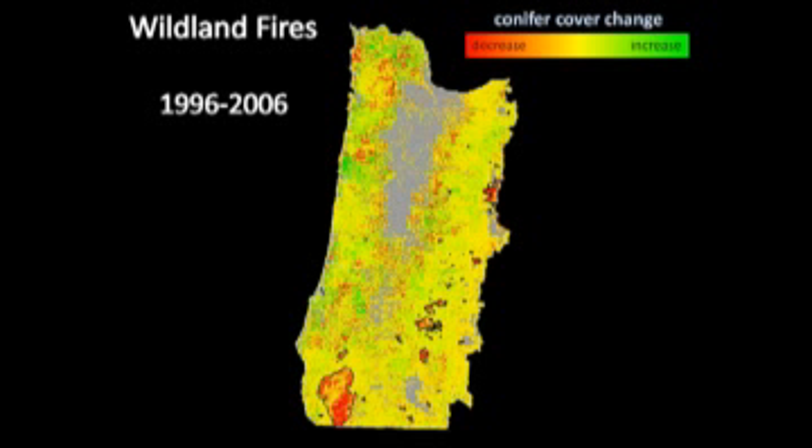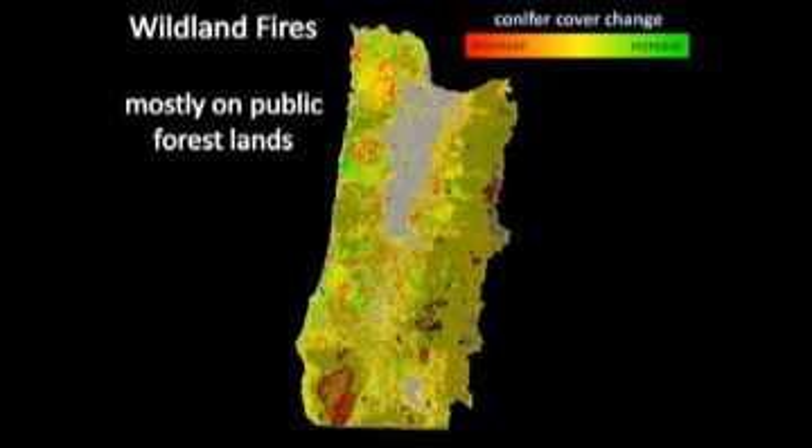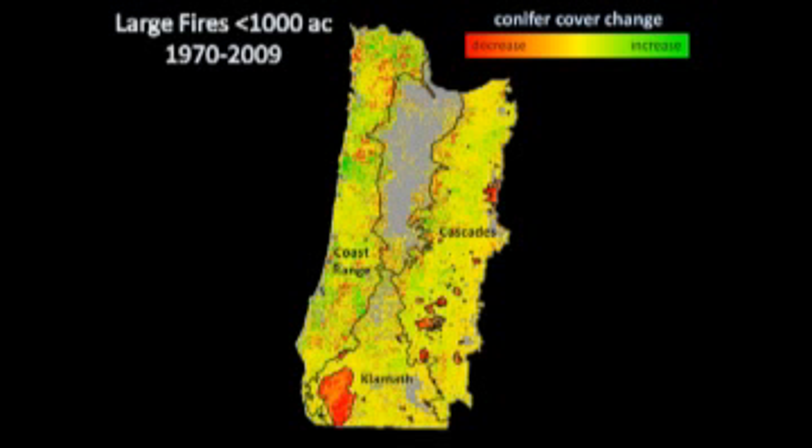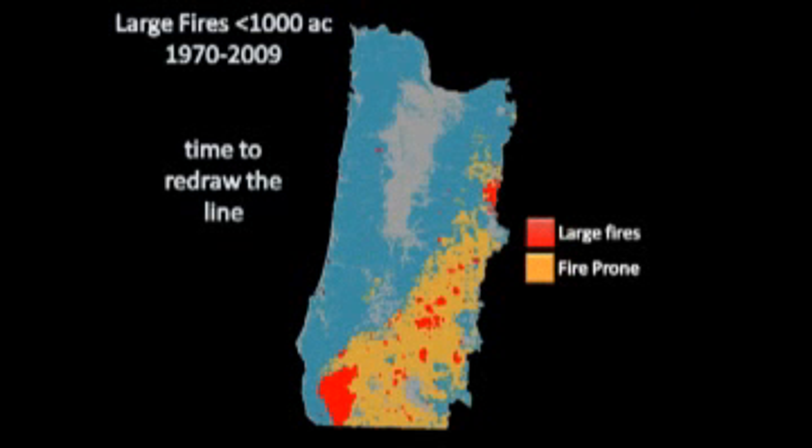Where have those wildland fires occurred in this 10-year time period? If you bring in federal lands, you can see most of that early seral from fire occurs on federal land, whereas most of the other early seral occurs on non-federal. This is where I work. I moved from here to here in 1995, and I didn't know what I was getting into. Since 2006 we've had a few more large fires. This is a pet peeve of mine — I hear over and over that the western Cascades of Oregon doesn't burn. My experience has proven that might be the case in certain parts, but certainly not in the southern part of the western Cascades where I work.